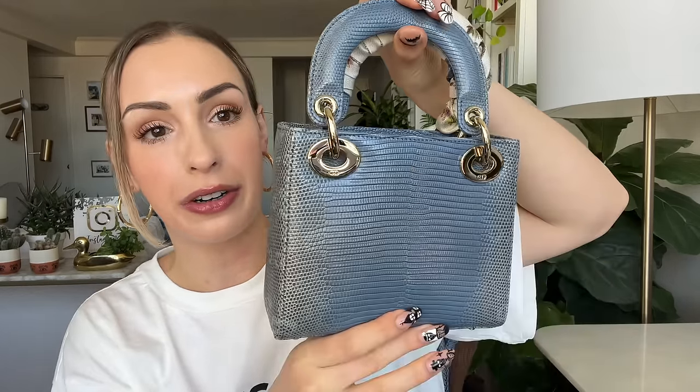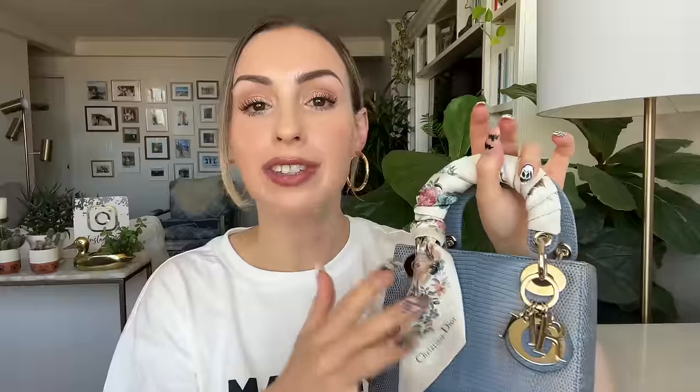I present to you a mini Lady Dior in a beautiful ombré blue jean lizard leather. I also have a little Dior Mitza scarf on it — I didn't want to take it off for the reveal because it looks so beautiful. Let me turn the bag around so you can see her in all her glory. She comes with champagne hardware and a little jewelry detail, and she also comes with a chain strap.